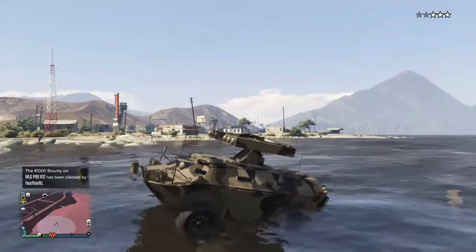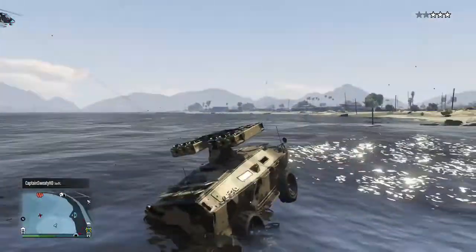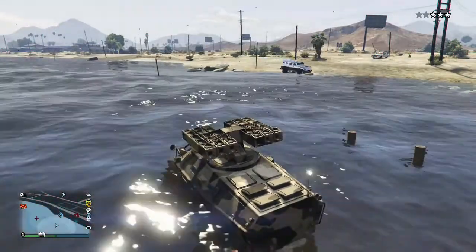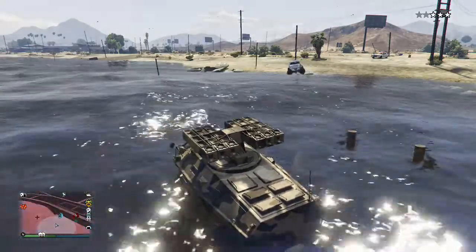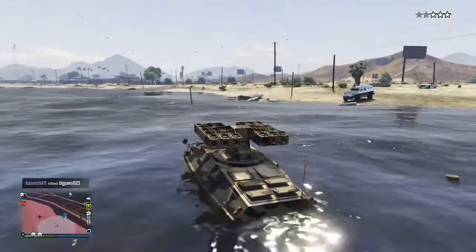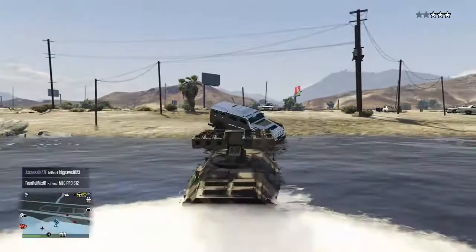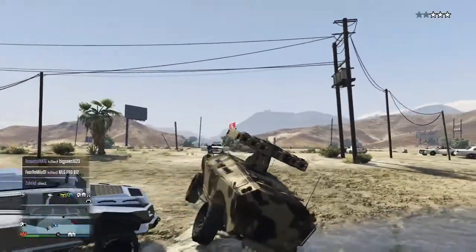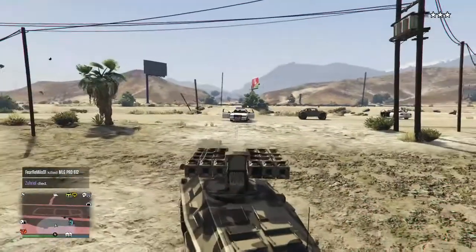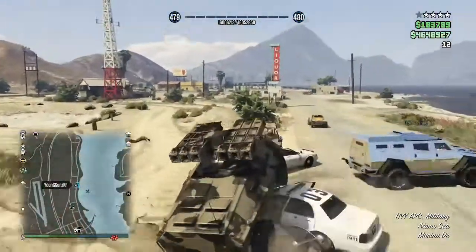Don't forget you need two people to get the full potential of the APC, because you need a driver and then someone to operate the cannon or the SAM missile system. To me, that's a big screw-up that Rockstar made by making this a two-person vehicle. In GTA 4 the APC wasn't like that — you could drive and control the cannon yourself. I don't know why in GTA 5 they decided to do it this way. That's why I like the Oppressor more than the APC in this update.